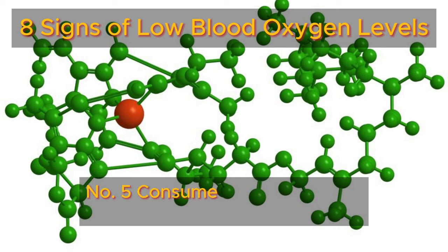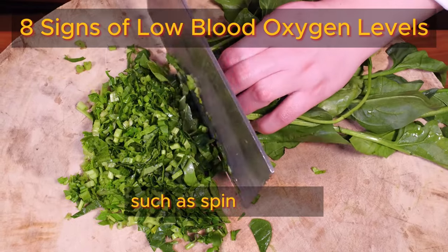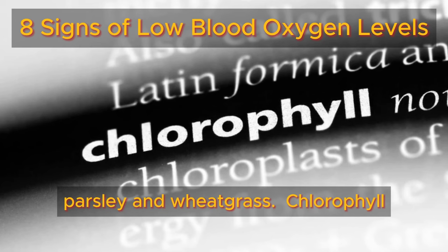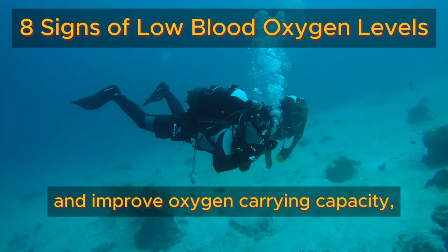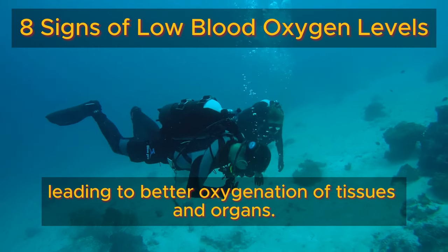Number five: consume foods with high chlorophyll content, such as spinach, kale, parsley, and wheatgrass. Chlorophyll has been shown to enhance red blood cell production and improve oxygen-carrying capacity, leading to better oxygenation of tissues and organs.